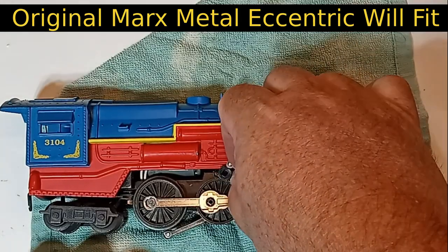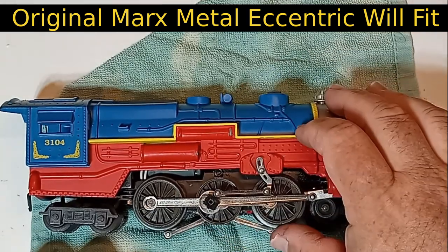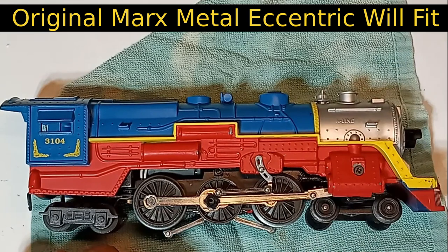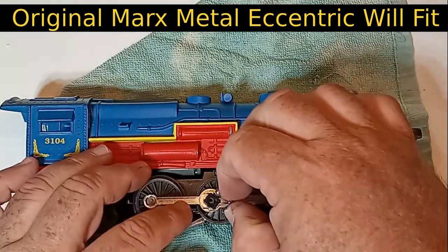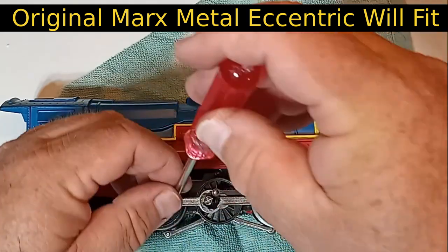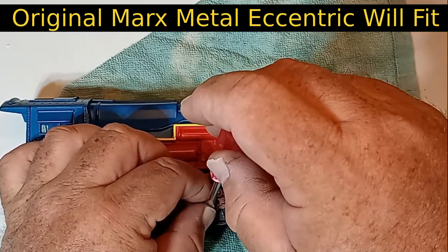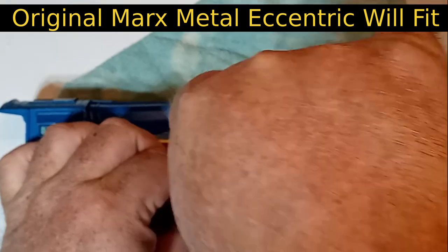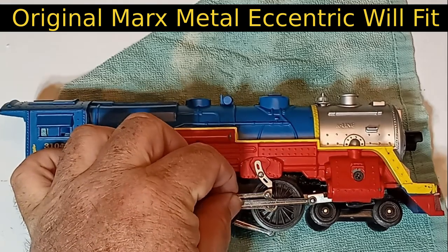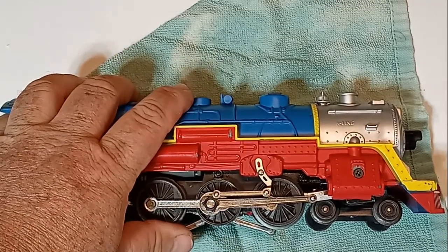Another downside of these steamers is that the metal eccentric of the original Marks models was replaced by plastic versions. If the valve gear should encounter a bind of any kind, the pressure can cause the piece to literally explode. Check the valve gear for any lateral play and use pliers to tighten any loose rivets as needed, and make absolutely certain that the eccentric screw is tightly secured.